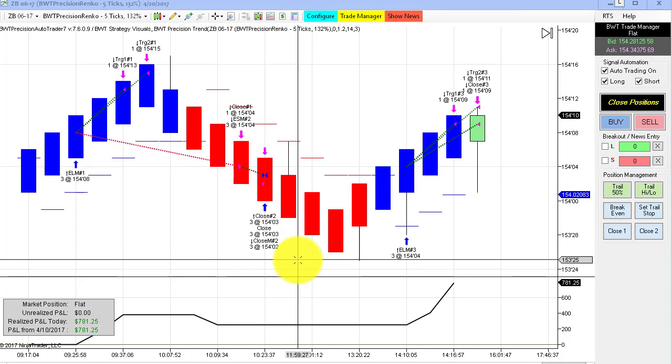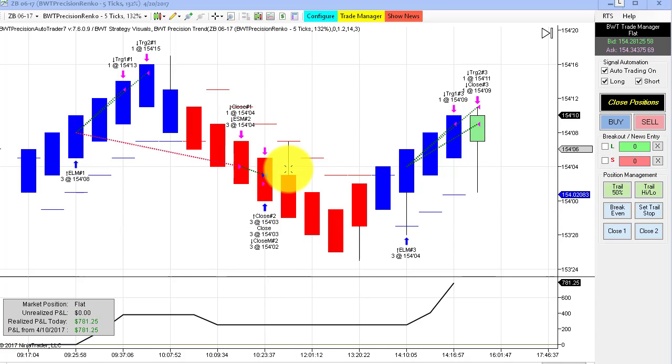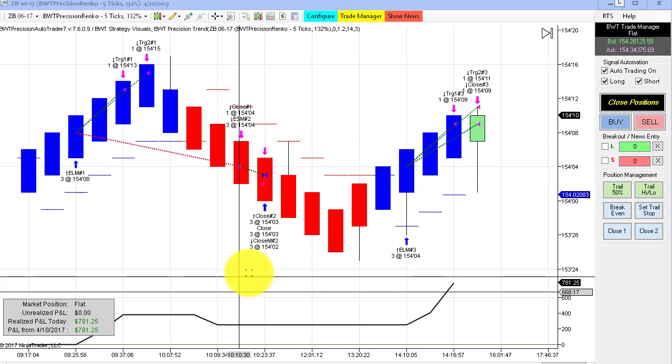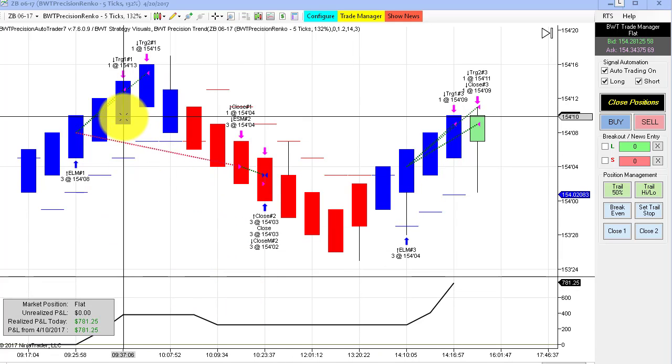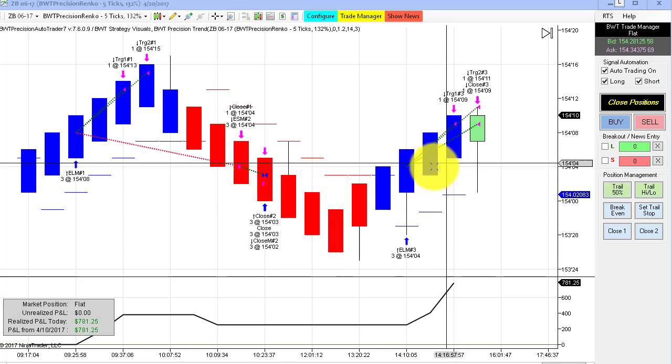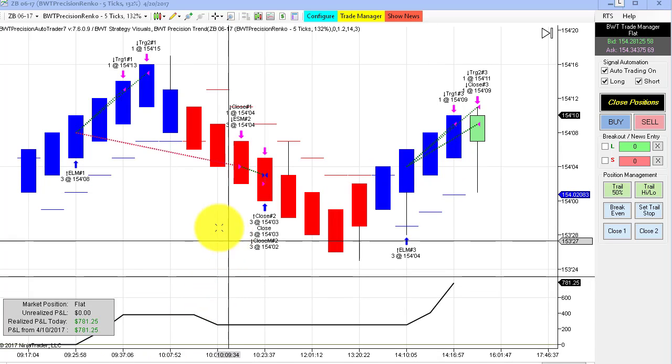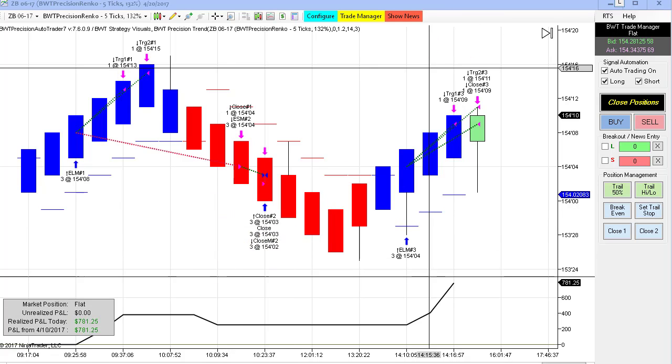Last but not least, another chart of the bonds. This is a 5 tick precision Renko with just a 132% reversal, and we had a partial loser here, a small winner, and then a nice winner. This did $781.25 trading three contracts.